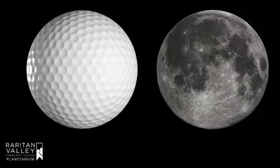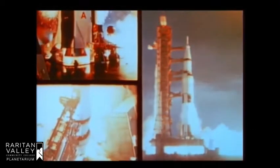What does a golf ball have to do with the moon? This week marks the 50th anniversary of the Apollo 14 mission, where a golf ball made a guest appearance. On January 31st, 1971, the Apollo 14 mission blasted off from Cape Canaveral.